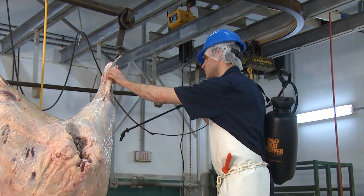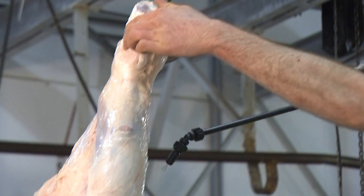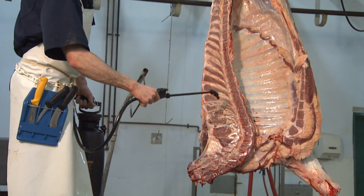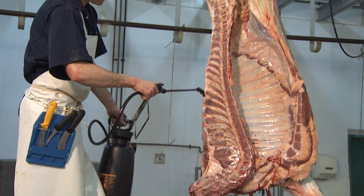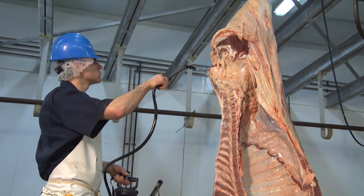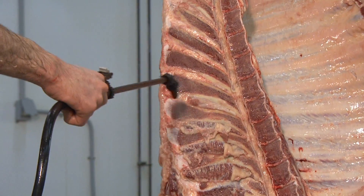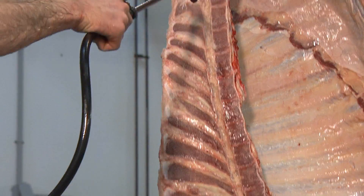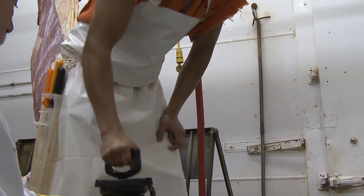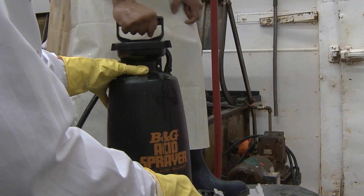When spraying the antimicrobial solution, it's very important to thoroughly cover the carcass. Start from the top at the hip area and work down to the front. Spray more solution on the hock, belly, brisket and neck, as these areas tend to be contaminated during carcass dressing. A hand or garden sprayer is more difficult to use because it is a challenge to completely cover the carcass with enough solution to be effective. If the carcass is not visibly dripping solution, it will not be effective. It may take several minutes to achieve adequate coverage. Also note that the hand sprayer has to be manually pressurized and, because of the repetitive action required, it can be tough on workers.